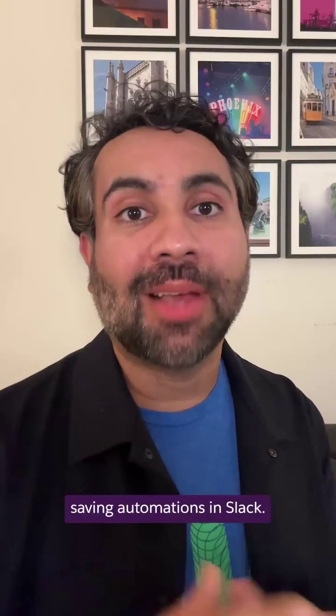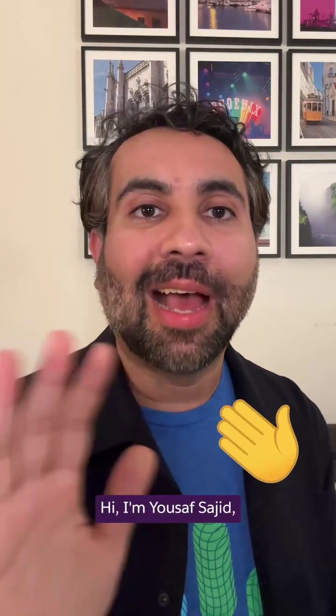It just got easier to build time-saving automations in Slack. I'm Youssef Sajid, Senior Manager of Product Marketing at Slack.